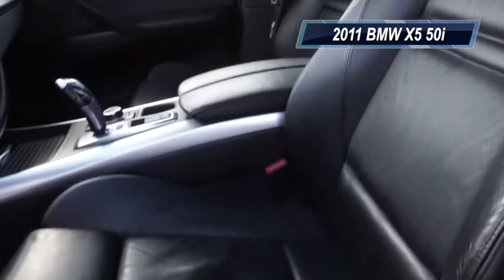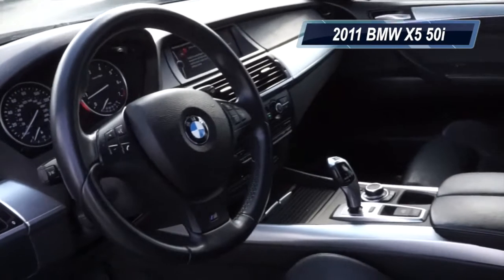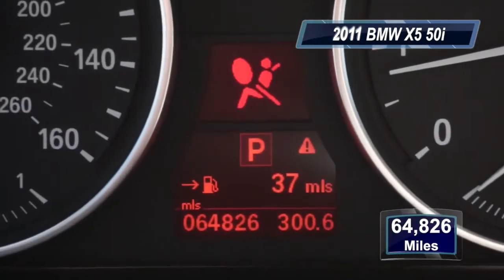Once you step inside this baby, you're going to notice a 10-way power adjustable driver's seat with memory wrapped in beautiful Nevada leather, and a passenger bucket seat. High-class sport SUV is what this vehicle is all about, and this 2011 X5 only has 64,826 miles on it.